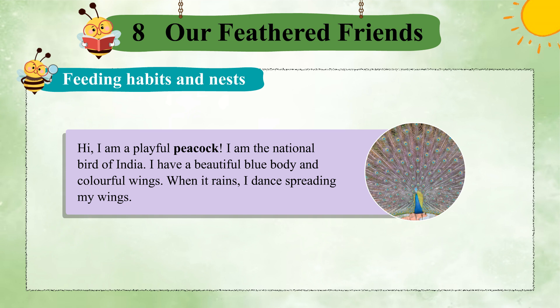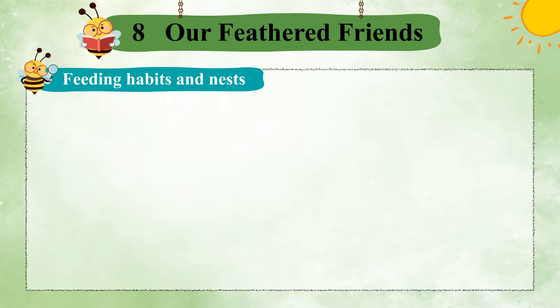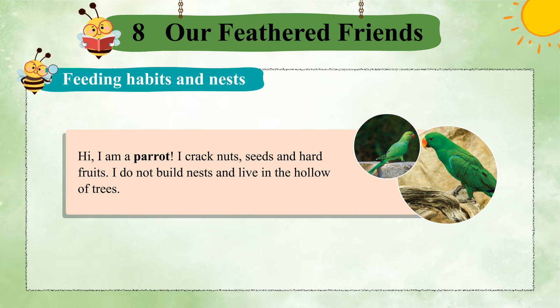Hi, I am a playful peacock. I am the national bird of India. I have a beautiful blue body and colorful wings. When it rains, I dance spreading my wings. Hi, I am a parrot. I crack nuts, seeds, and hard fruits. I do not build nests and live in the hollow of trees.